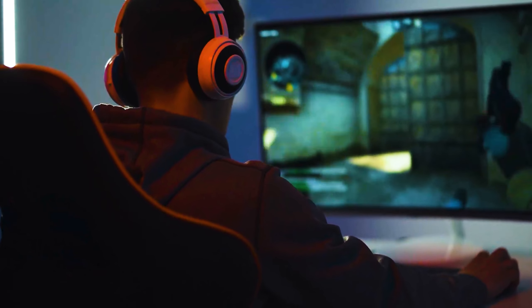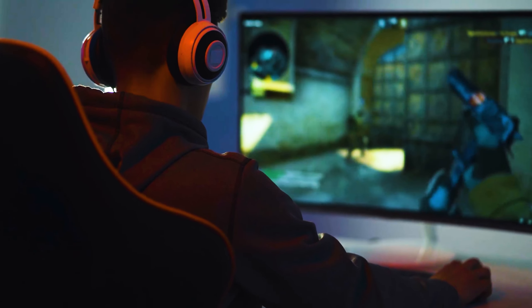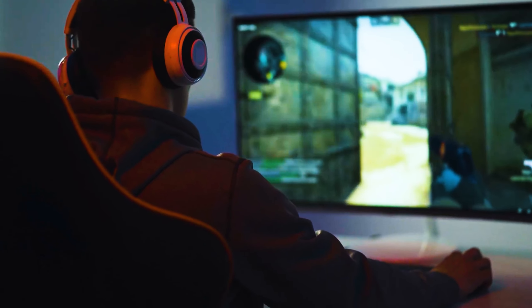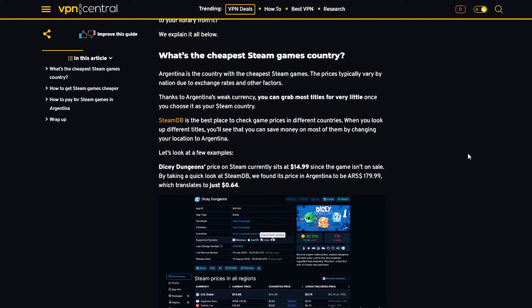Steam games can be purchased at lower prices in countries with lower prices, potentially benefiting gamers who frequently add new titles to their library. This video provides information on the cheapest Steam games and how to add titles to your library.